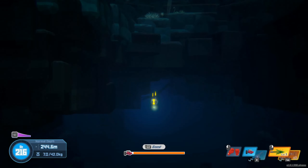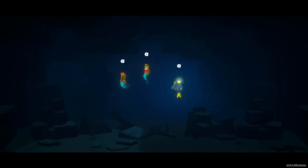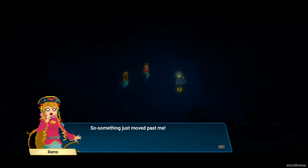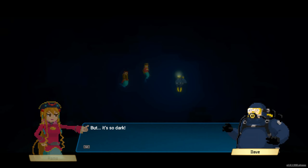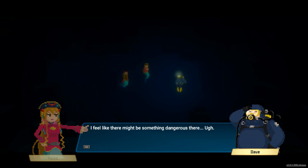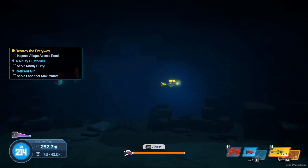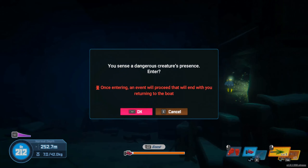Hey, we're going even deeper! Oh, I'm getting real spooky vibes. Something just moved past me. Human, go ahead and be our lookout. But it's so dark! I feel like there might be something dangerous there. Yeah, it was like a giant electrical eel or something. You sense a dangerous creature's presence — once entering, an event will proceed that will end with you returning to the boat. That's fine.